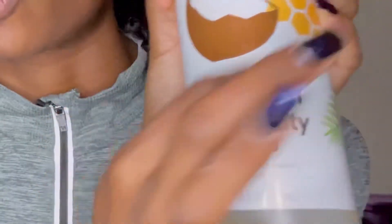The shampoo I'll be looking at the ingredients for is this 365 Whole Foods Market Shampoo — Strength and Vitality Shampoo with honey and coconut.